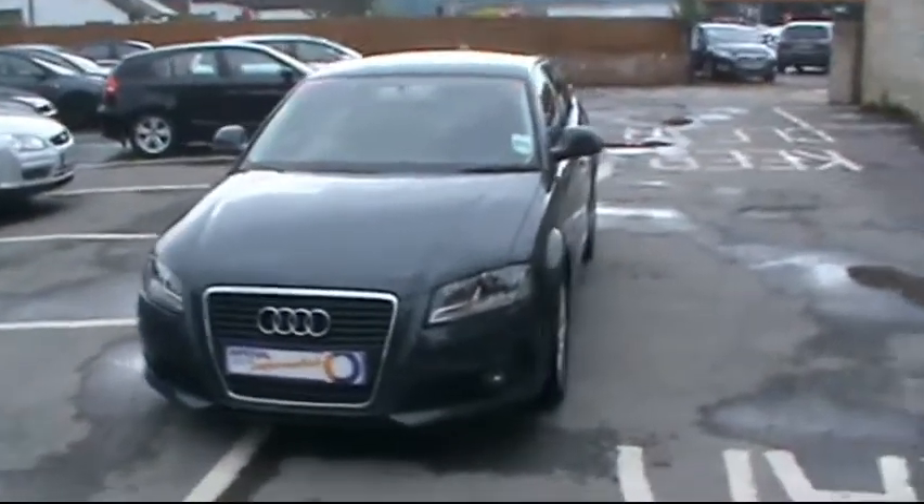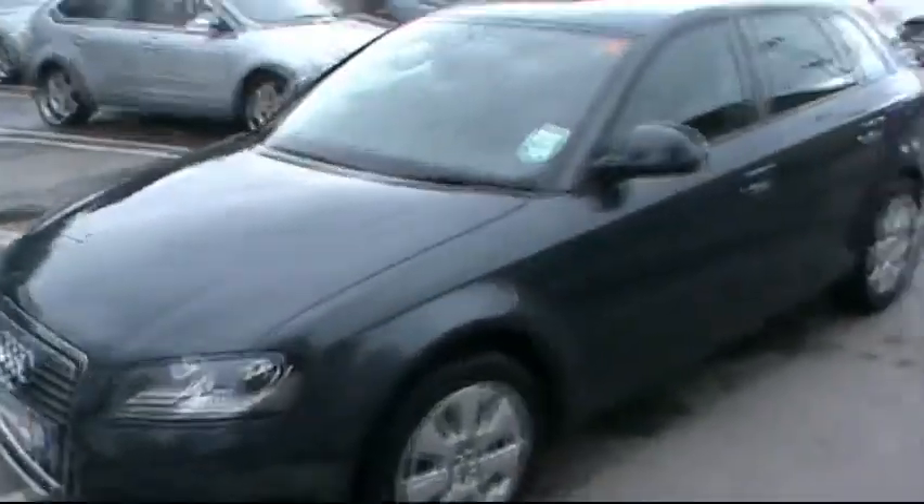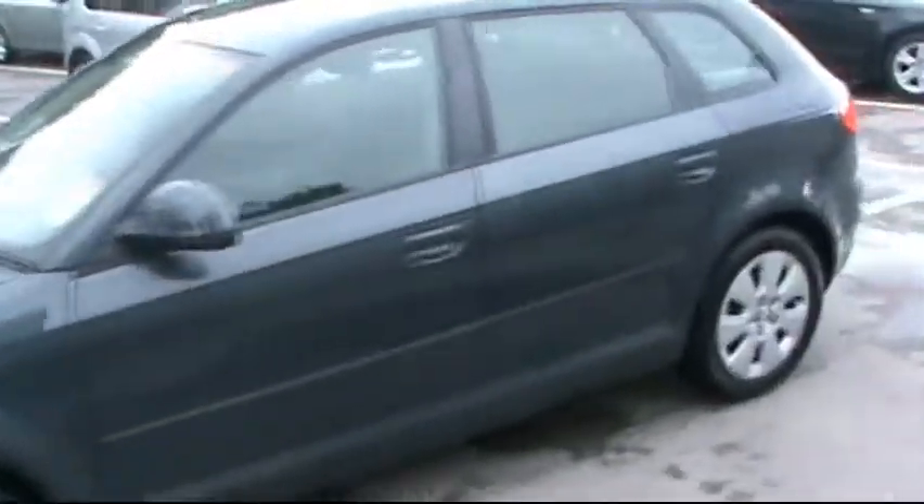Hello and welcome to Imperial Car Supermarket. Here we have the Audi A3 SE TDI on an 09 plate. I'm just going to give a quick tour of the vehicle and highlight the features and benefits.